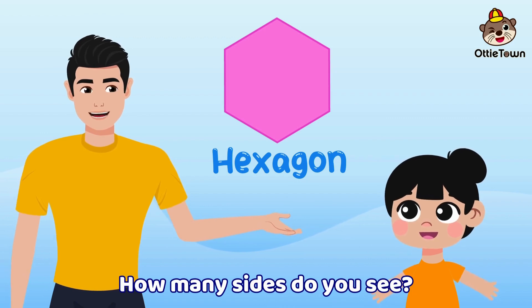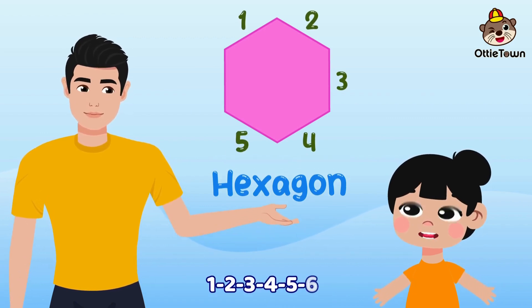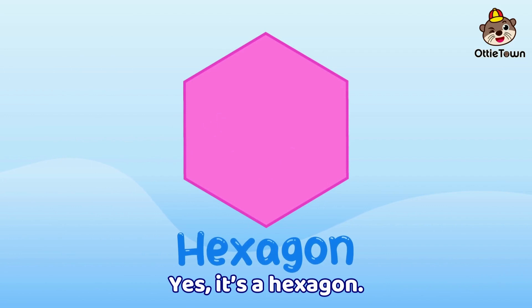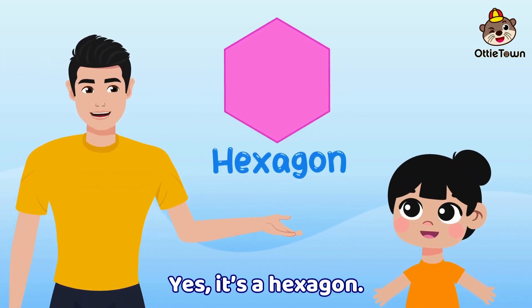How many sides do you see? One, two, three, four, five, six. Yes, it's a hexagon! Use your imagination — yes, it's a hexagon!